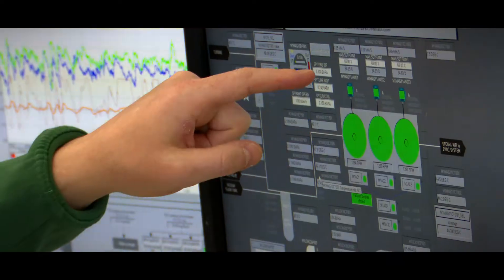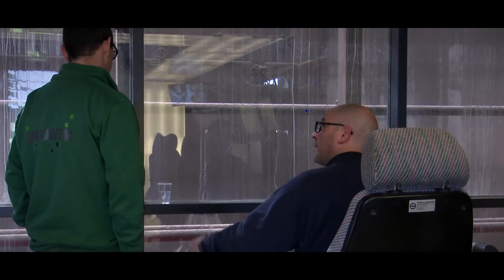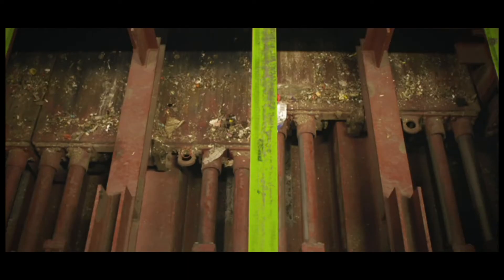Facility operatives continuously monitor all activities in the control room. The waste is loaded into the hopper, which in turn feeds the waste onto the moving grate furnace.